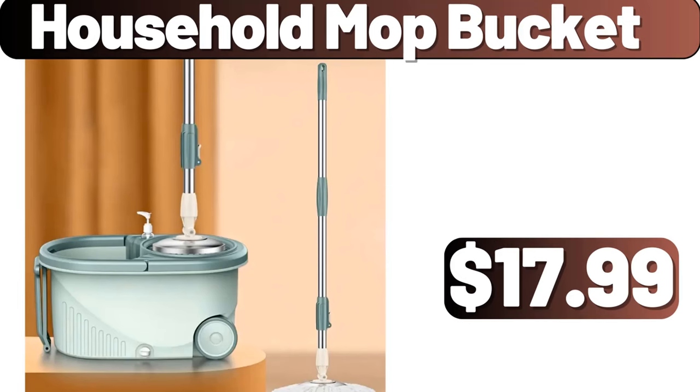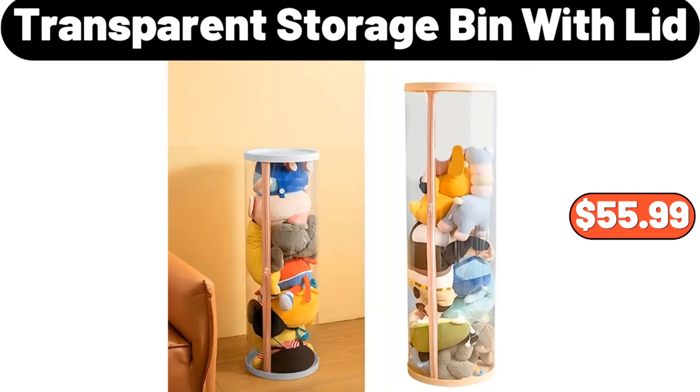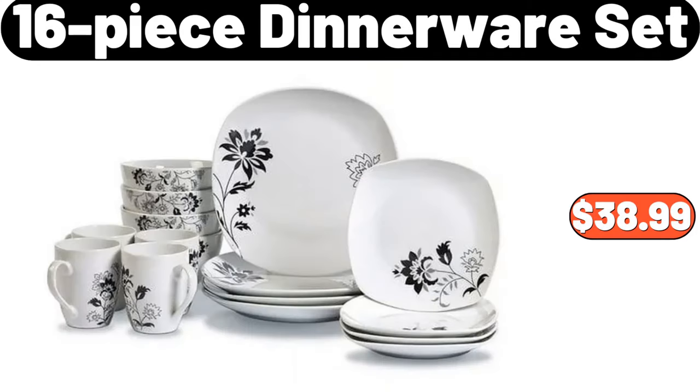Household mop bucket, $17.99. Transparent storage bin with lid, $55.99. 16-piece dinnerware set, $38.99.